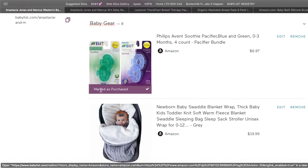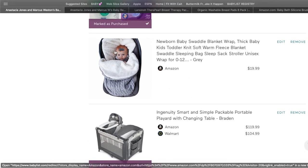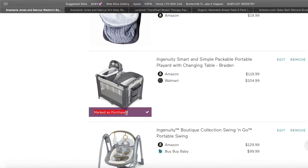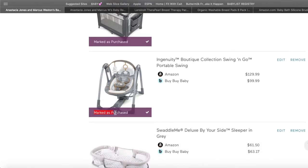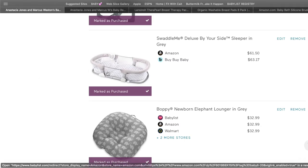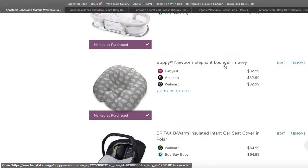In my registry I added a cute little event item — someone purchased it, so it's marked as purchased. Malix was born in November so I wanted a blanket to keep him warm. The pack-n-play was marked as purchased as well, as was a baby swing. The side co-sleeper was helpful, however we didn't use it as much as I thought. If you have a bassinet or something beside your bed, you'll probably use that more. This newborn lounger was very helpful.